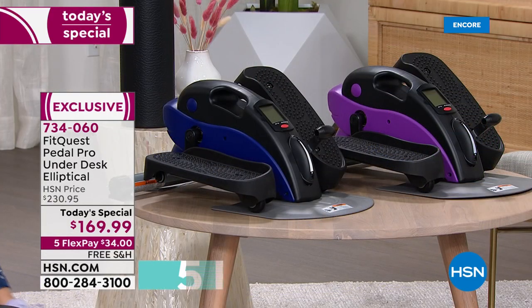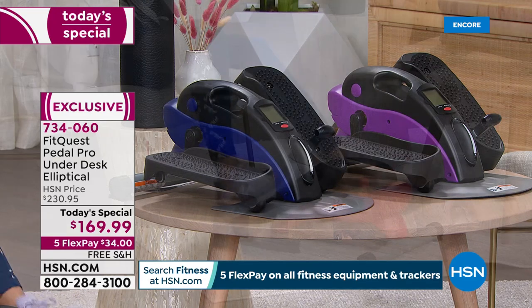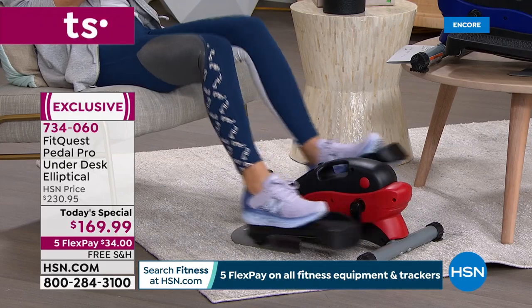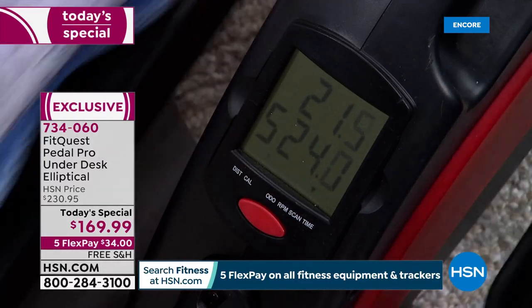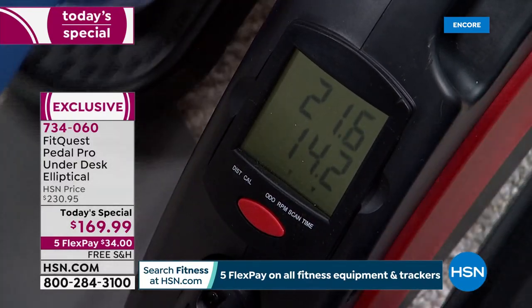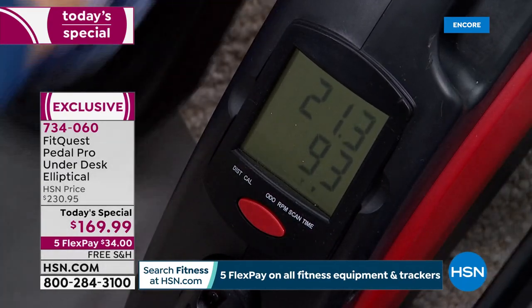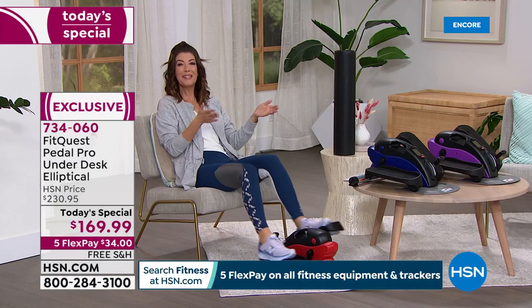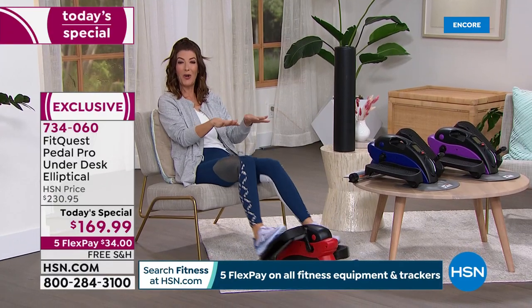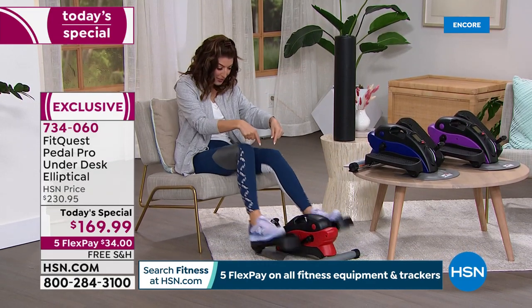Check out how beautiful these colors are. We have it in purple, blue, and red. It is whisper-quiet, discreet, and compact. It has an amazing, beautiful, large display that tells your distance, calories, time, and steps. You can automatically get that instant gratification that you are burning calories while you are sitting down. You don't have to plug it in. It's easy to move around whether you're at your desk at home, at your desk at work, or just watching HSN right now.